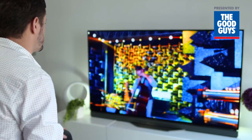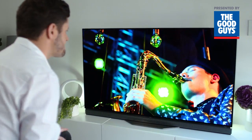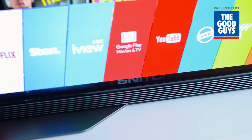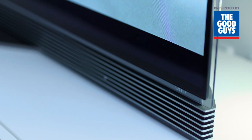Of course, high-end picture quality needs high-quality sound, and the E6T delivers with an integrated 2.2-channel 40-watt modern soundbar built right into the stand. Enjoy rich and deep sound from this stylish speaker system.